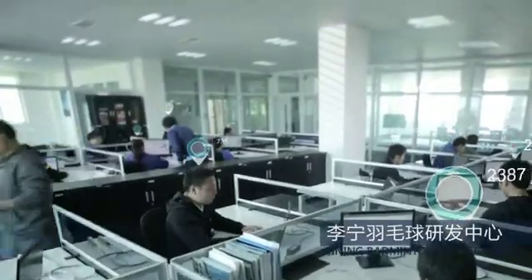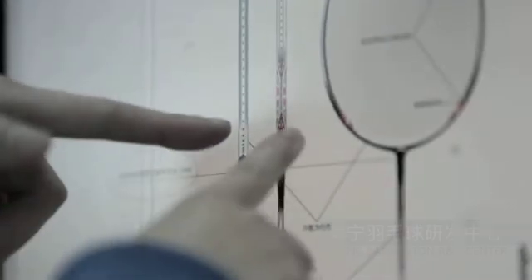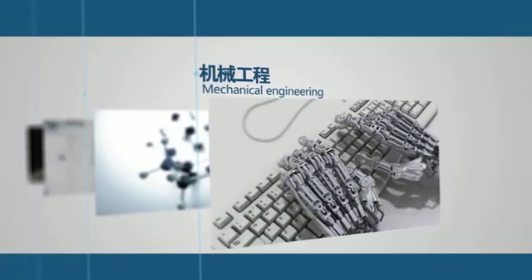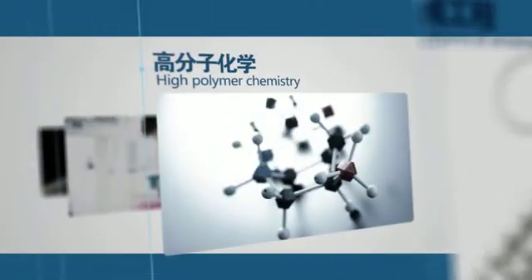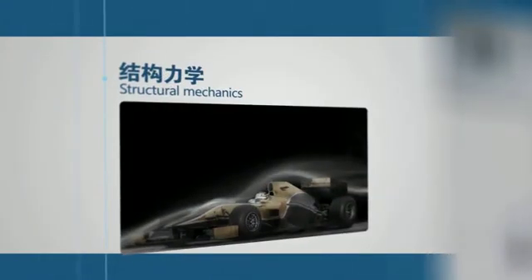The Leaning Badminton R&D Center, founded in 2008, owns top professionals in the world, including talents in the fields of mechanical engineering, high polymer chemistry, composite material and structural mechanics, etc.